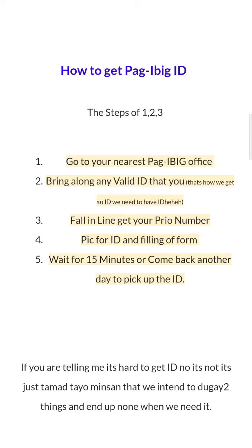How to get a Pag-ibig ID. Step 1: go to your nearest Pag-ibig office and bring along any valid ID that you have. Fall in line and get your priority number. Then have your picture taken for the ID and fill out a form. Wait for 15 minutes, or come back another day to pick up your ID.